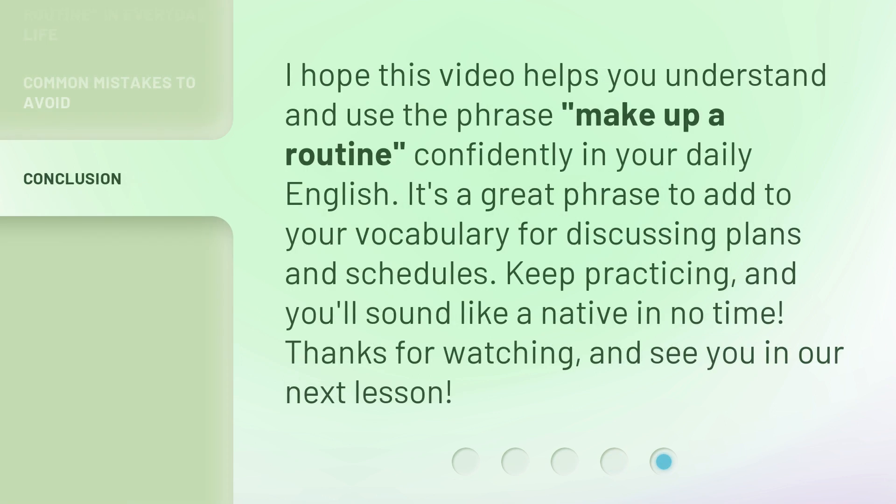I hope this video helps you understand and use the phrase 'make up a routine' confidently in your daily English. It's a great phrase to add to your vocabulary for discussing plans and schedules. Keep practicing, and you'll sound like a native in no time. Thanks for watching, and see you in our next lesson.